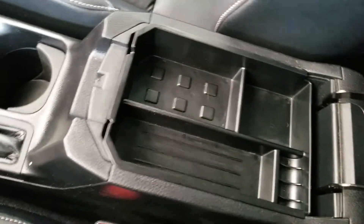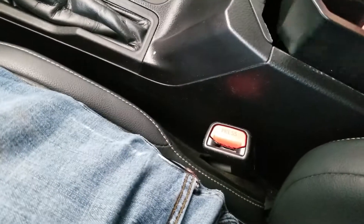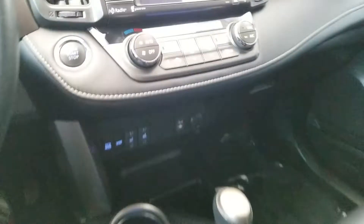You have a little storage compartment here which lifts up for more storage area. Nice little tray there for your passenger to set things on. Got your owner's manual.